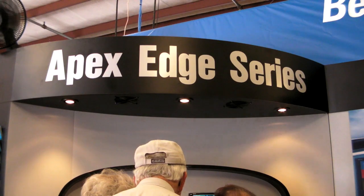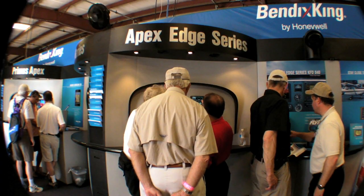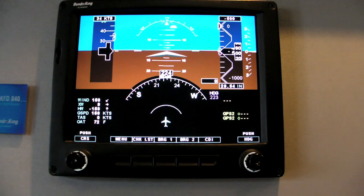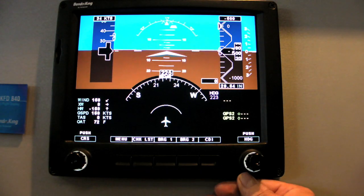Every major avionics company has glass of some kind, but all have approached the design brief a little bit differently. Bendix King has pursued a top-down strategy incorporating high-end bizjet features in its new Apex Edge IFA system. We visited Bendix King's booth at Sun and Fun for a program update from Clark Beatty.